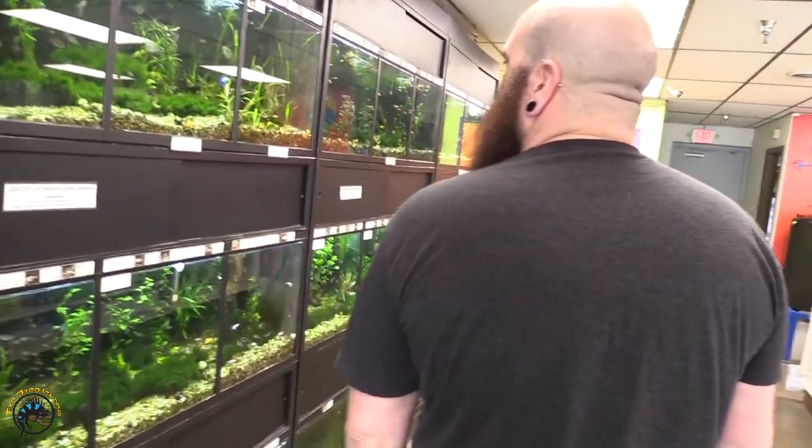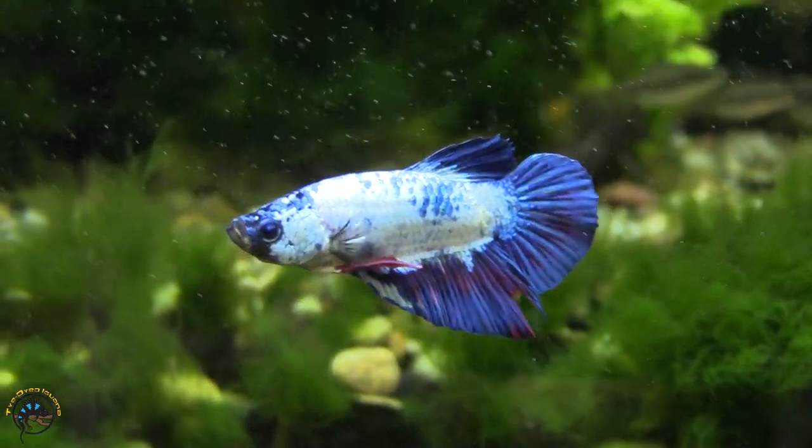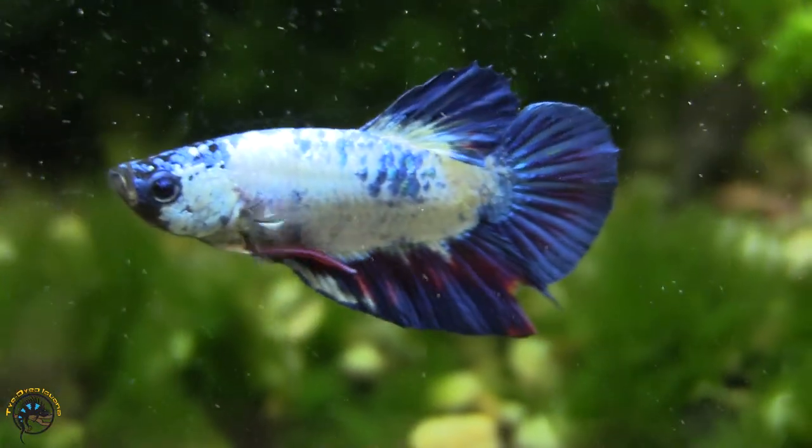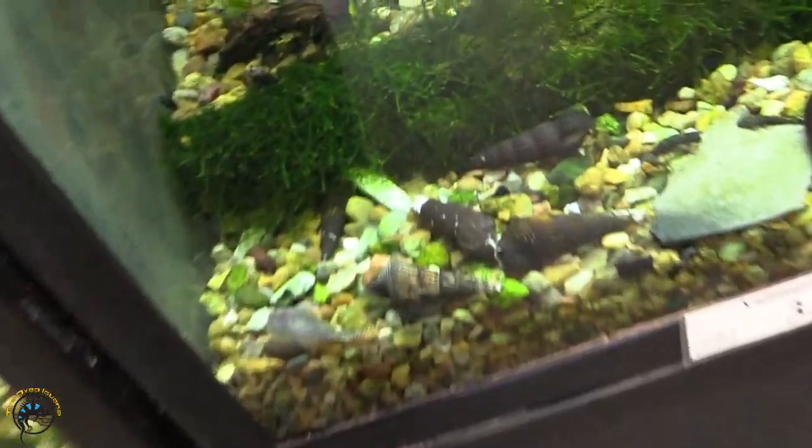Next thing we got in is this awesome round-tailed blue marble. We did get more rabbit snails — some nice big fat rabbit snails too, so they're pretty awesome.